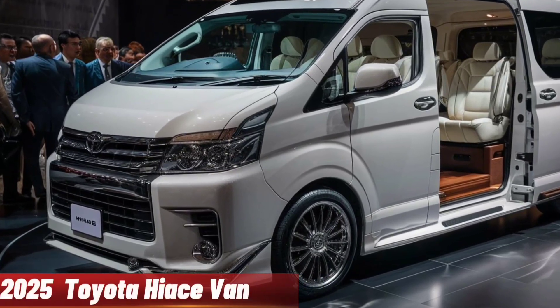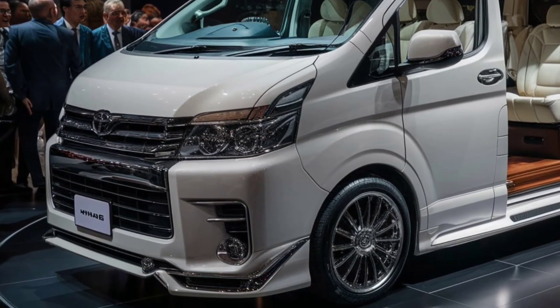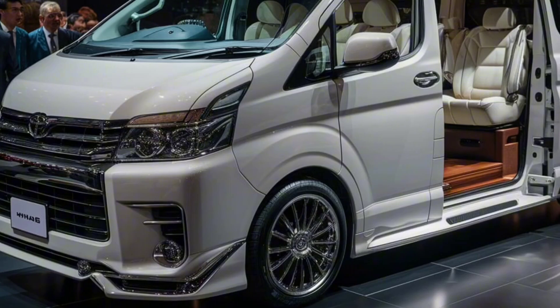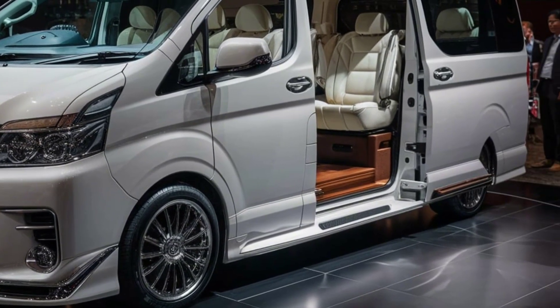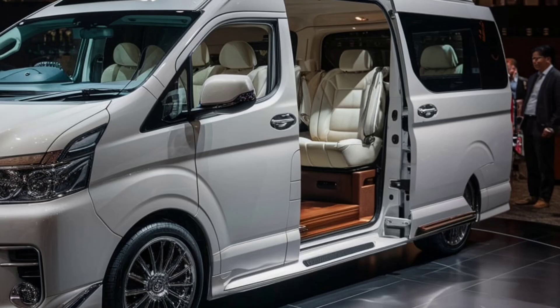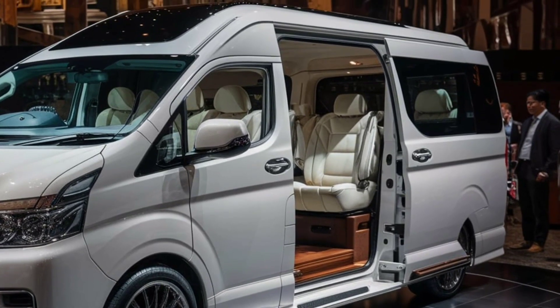Today, we're diving into the 2025 Toyota HiAce, a versatile van that's made a name for itself in both the commercial and passenger transport sectors. We'll cover everything from its exterior design to its market position. Let's get started.